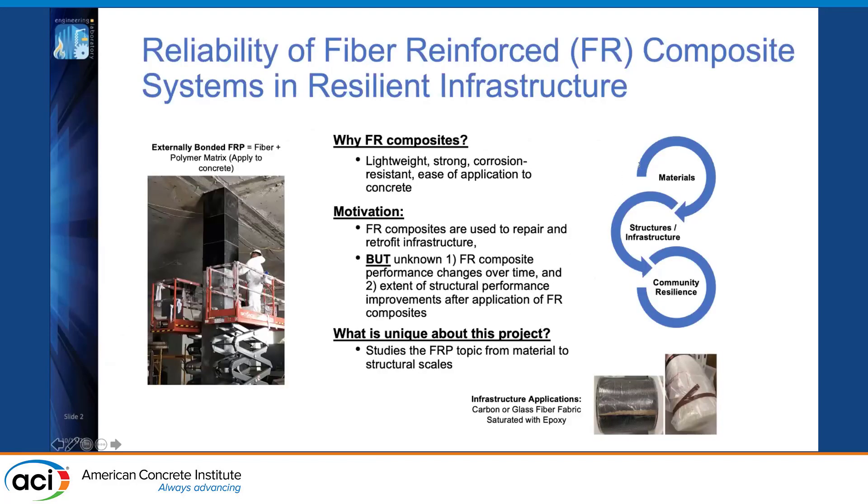I want to start by discussing why we're focused on FRP composite systems and infrastructure. Fiber-reinforced composites — specifically externally bonded fiber-reinforced polymers — are lightweight, strong, and corrosion-resistant materials that have gained popularity for retrofitting and strengthening concrete structures. However, there remain unknowns about how the performance of these systems changes over time and how much performance improves initially. NIST has developed a program studying FRP from multiple levels — from the materials level to the assembly level to the structural scale — to understand how FRP can ultimately enhance community resilience.